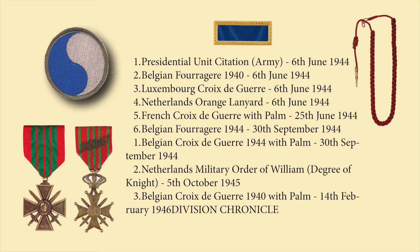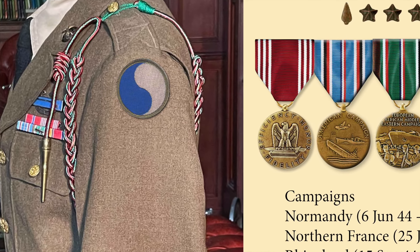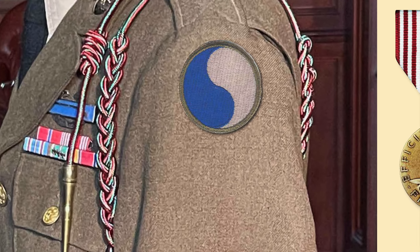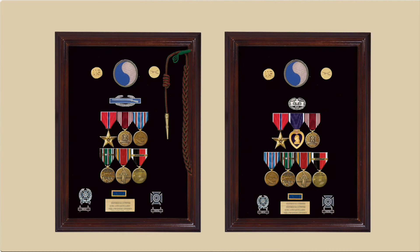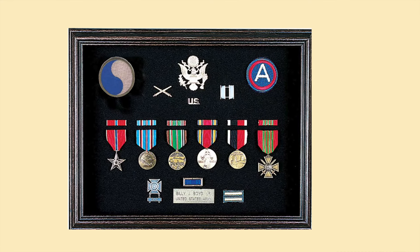The 29th Division's list of special decorations is unique, including the Presidential Unit Citation for its assault on Omaha Beach, the Belgian Fourragère, the Luxembourg Croix de Guerre, the Netherlands' orange lanyard, the French Croix de Guerre with Palme, the Belgian Cross of War with Palme, and the Netherlands Military Order of William — a degree of knight. A combat infantryman of the 29th is shown wearing his Combat Infantry Badge, his Bronze Star, and the French Fourragère, while a battery commander displays his French Croix de Guerre on the far right of his U.S. awards.